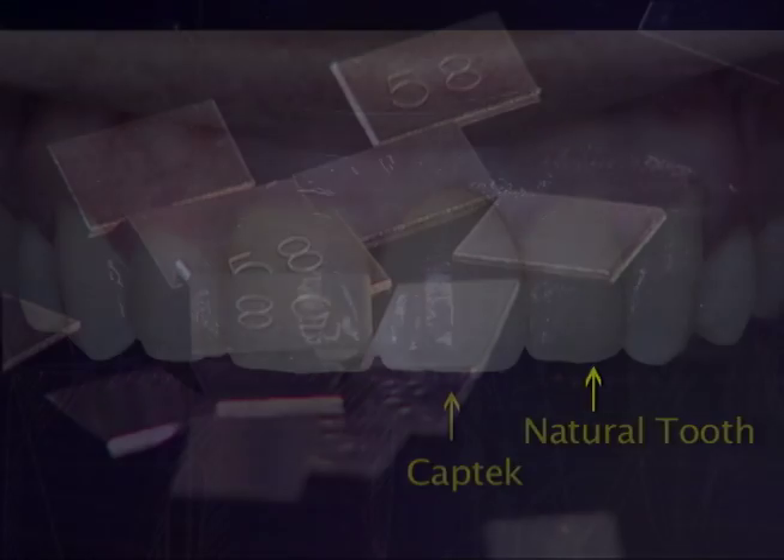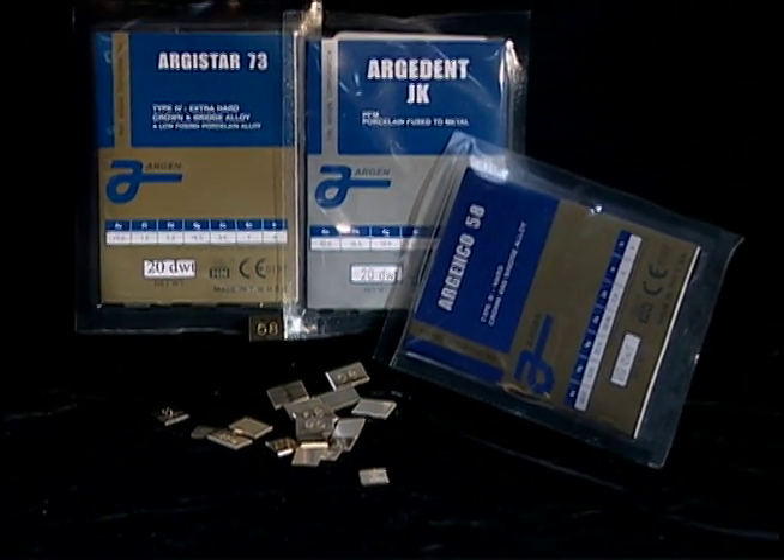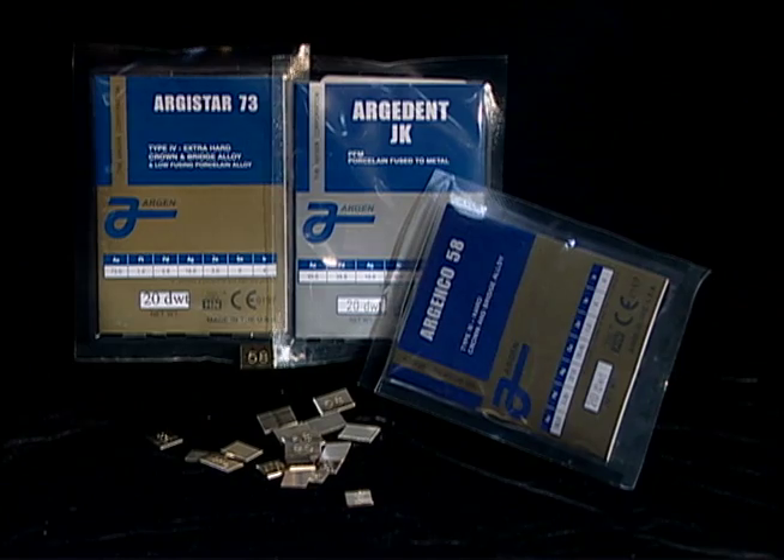And thanks to its reinforced gold structure and unique composite metal alloy construction, CapTech offers high biocompatibility and corrosion resistance. What's more, a study by the Harvard Research Institute indicated that CapTech crowns exhibit less bacterial accumulation than natural teeth.